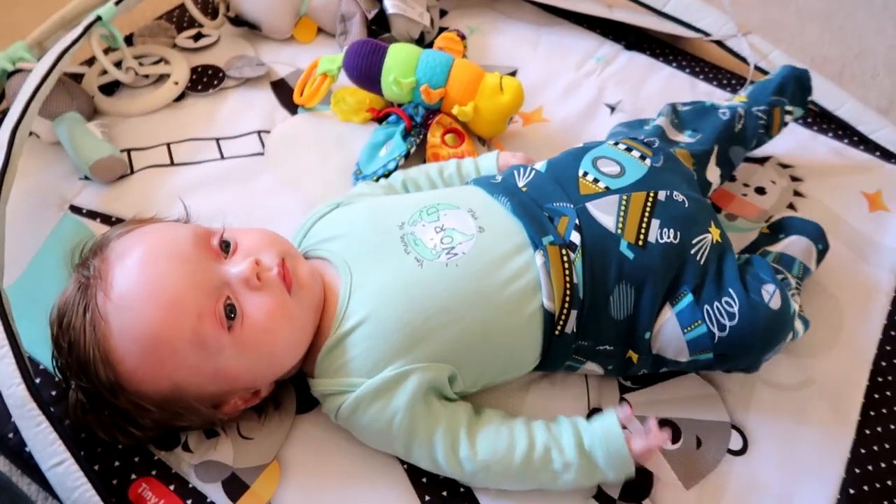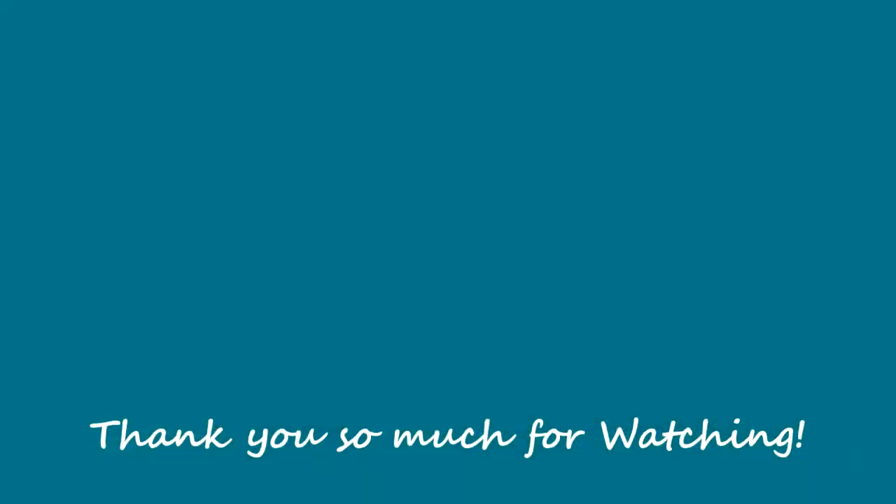Say bye bye to everybody, Jensen! Thank you very much for modelling. That's all I've got for today — thank you so much for watching. Don't forget to like and subscribe if you'd like to see more, and I shall see you in the next episode. Bye!